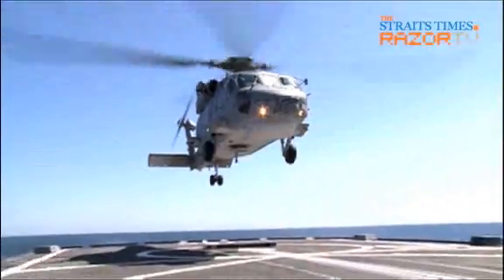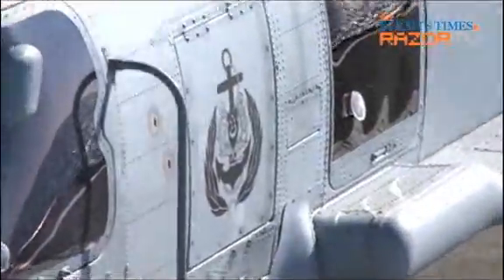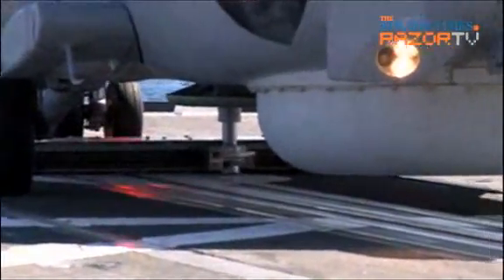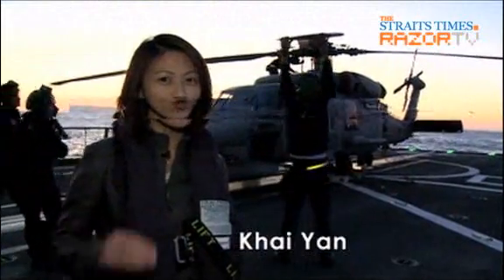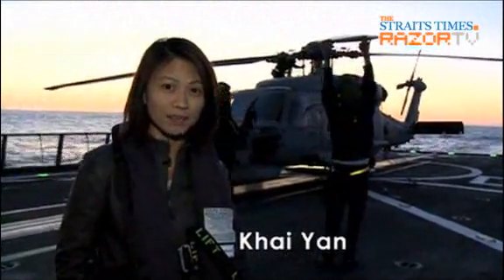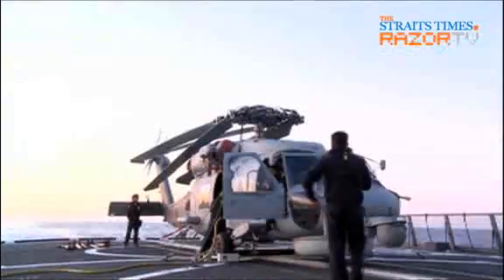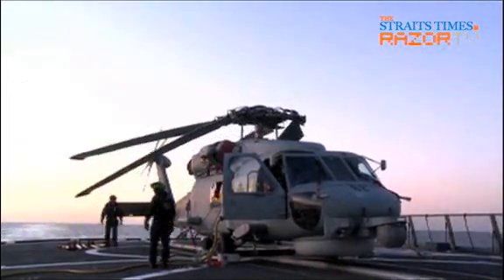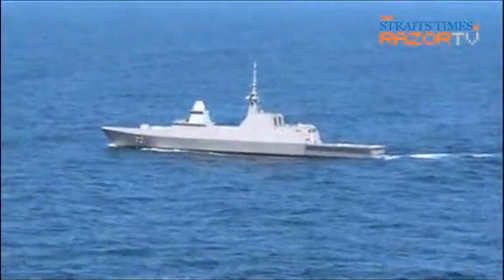This is the Sikorsky S-70B naval helicopter from the Republic of Singapore Navy, or RSN. For the first time, these helicopters are pairing up with each of the Navy's six frigates. Here on board the RSN Stalwart, almost 200 kilometres away from San Diego, USA, the naval helicopter is soon going to demonstrate how it works together with the frigates. The naval helicopter, NH for short, serves as extended eyes and ears for the RSN's formidable class stealth frigates in anti-surface and anti-submarine operations.